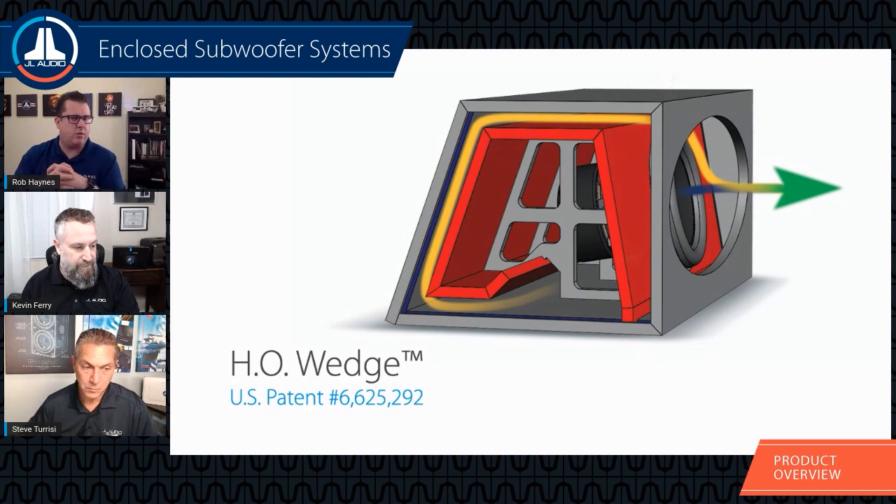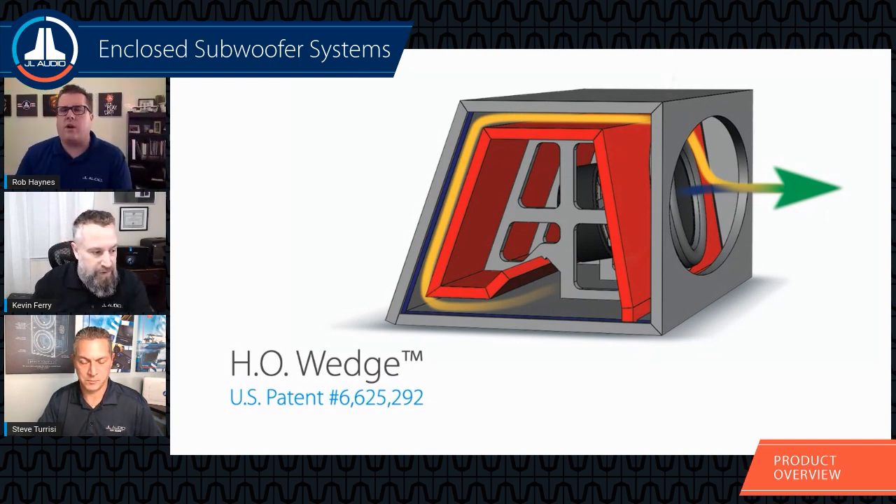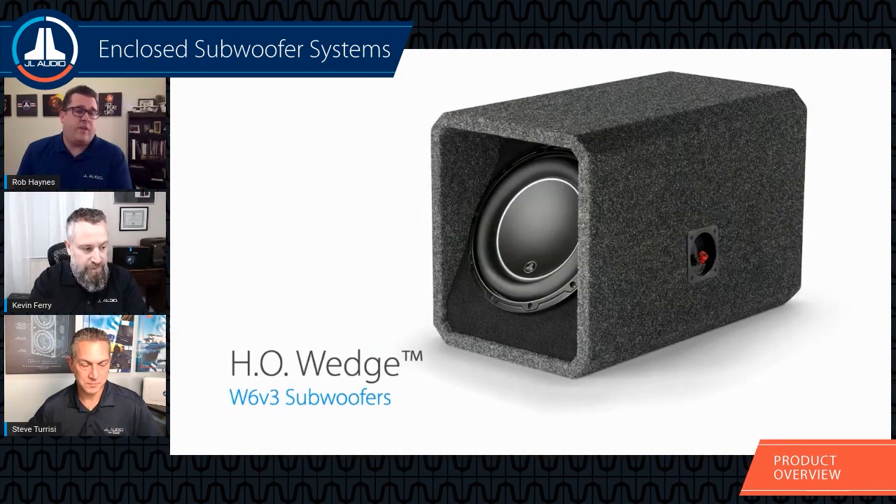The W7 HO was the first HO enclosure — Lucio and the team worked really hard on that chamber-coupled design to enhance overall performance. The computer rendering shows the massive internal bracing — at minimum three-quarter inch MDF — with heavy bracing and the port wall solidifying things by going into the side grooves of the enclosure pieces. A newer addition to the HO Wedge family is the W6 V3 version — more compact, easier to tuck away into the corner of a vehicle, but still using that same chamber-coupled port design.